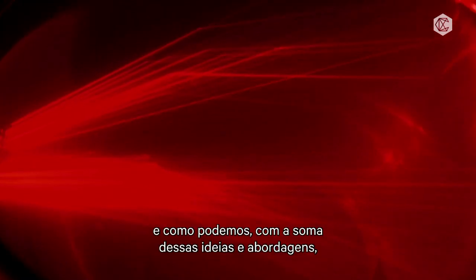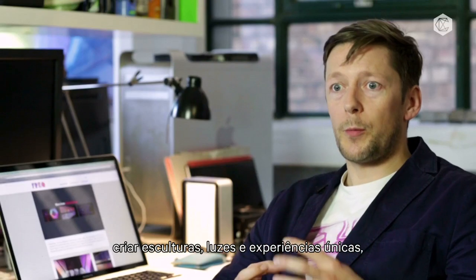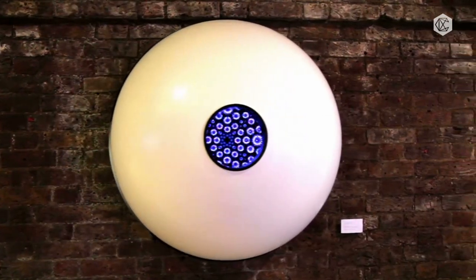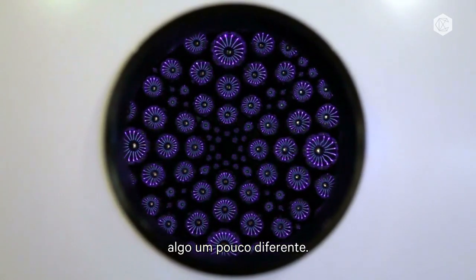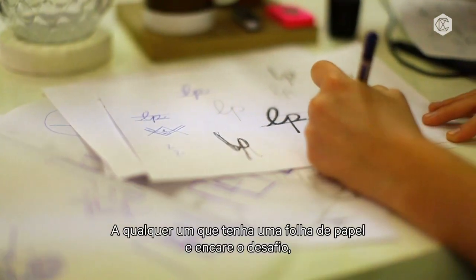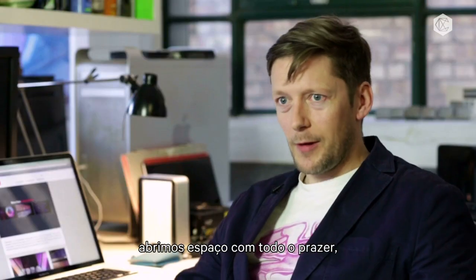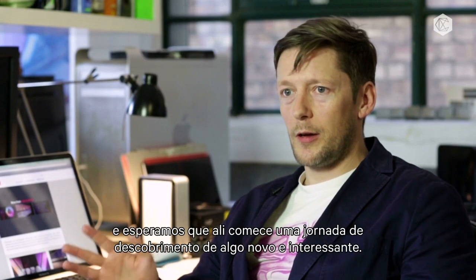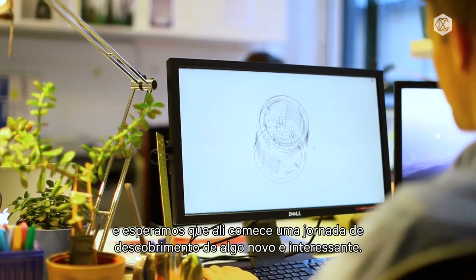When you blend all these ideas and approaches together you can create wonderful bespoke sculptures and lighting experiences — something a little bit different. For anyone who has a blank piece of paper and is up for the challenge, we're happy to get all the stakeholders around the table, come up with a brief, push everyone's expectations and hopefully go on a journey of discovering something new and interesting.